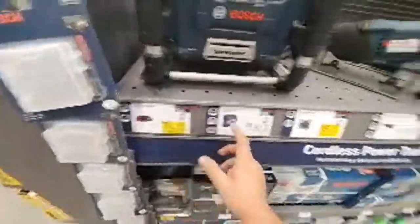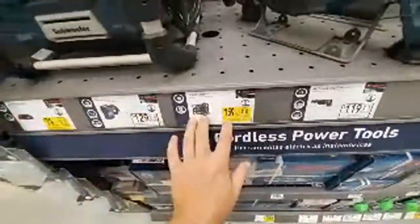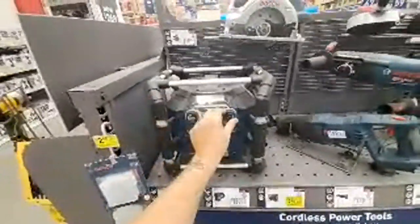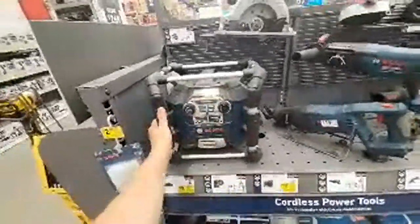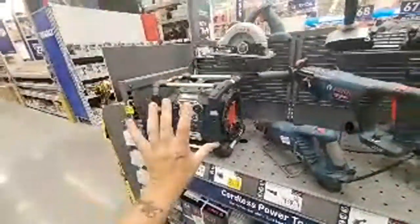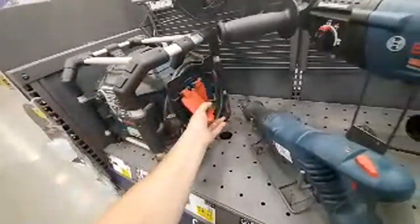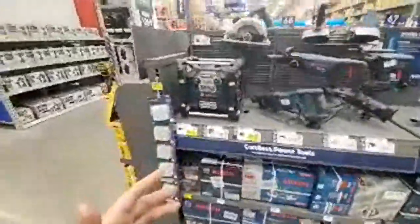Oh yeah, $79 — wow, guys, the job site radio! This is the cheapest I've ever seen it. This is an oldie but goodie. I think this one's Bluetooth — yes, it has Bluetooth. You don't fix what's not broken — I don't think they've ever come out with another radio because they really did a great job with this design. You've got two power outlets and four USB ports. It's loud and $159 is the lowest I've seen it.